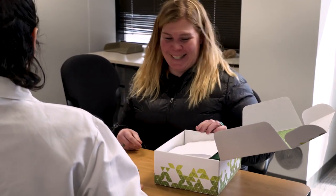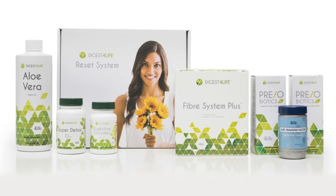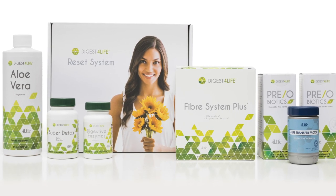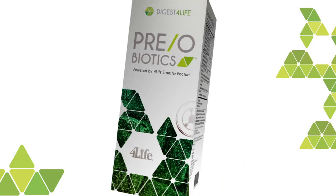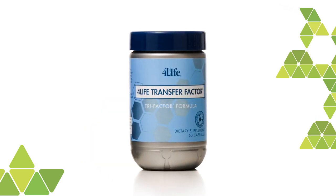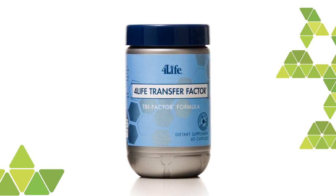So we conducted this first-of-a-kind study to evaluate the Digest for Life Reset System. The Reset System comes with 4Life's most trusted digestive support products, including Pre-obiotics, our newest first-in-class digestive product. The system also includes 4Life Transfer Factor Trifactor Formula, which provides powerful immune system support and may function as a prebiotic for the gut microbiome.